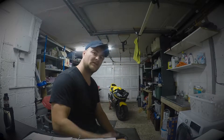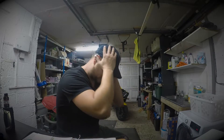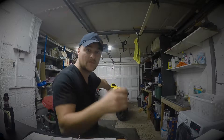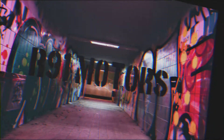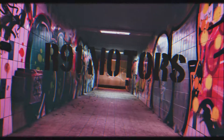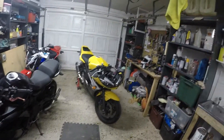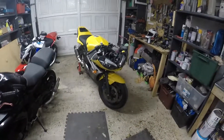Welcome back to my channel. This video is just crazy — I bought this R6 and its body is smashed up. This is a 2004 R6 and it looks terrible. I paid loads of money and it's smashed to pieces.